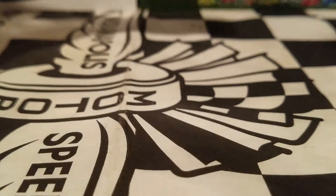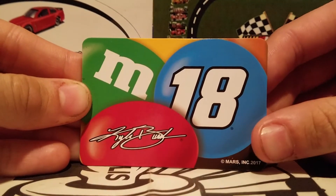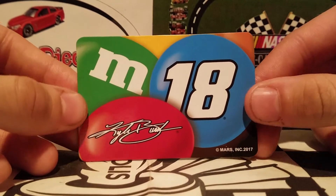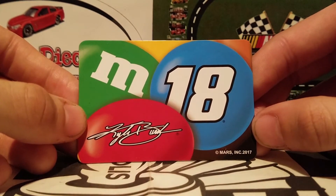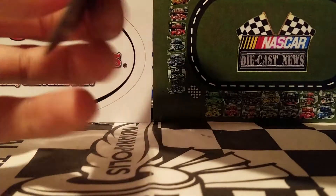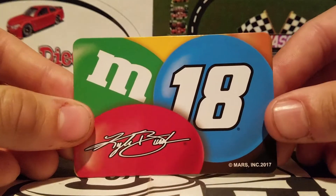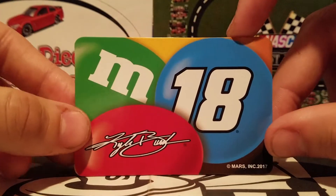We're going to go ahead and look at the magnet like always, and it is a pretty cool magnet. You've got the M&M's paint scheme and you've only got one M, so I guess you could say it's an M paint scheme. We also got number 18 and Kyle Busch and the Mars branding on the bottom, because Mars is the owner and they supply M&M's and Snickers and all the other good candy.